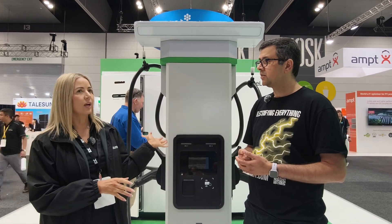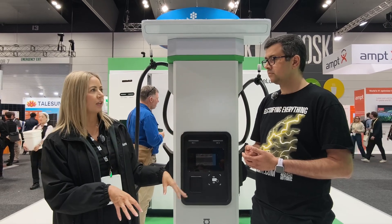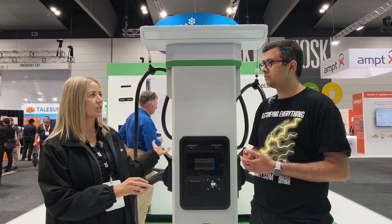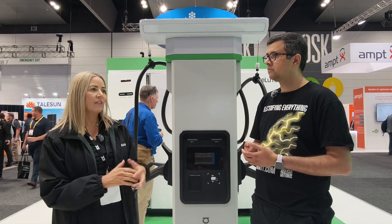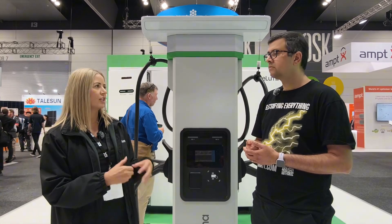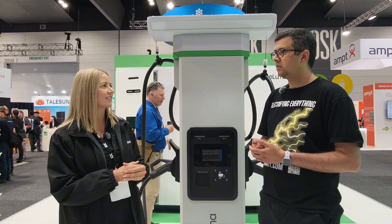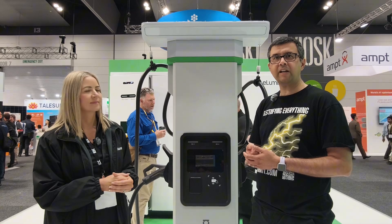Even if the battery is fully depleted and you do have some grid power going in, you'll still get that grid power coming into the car — so if you had 40 kilowatts going in, you're still going to get 40 kilowatts coming out. That's important to make sure people aren't stranded. This is a great solution for outback EV charging.